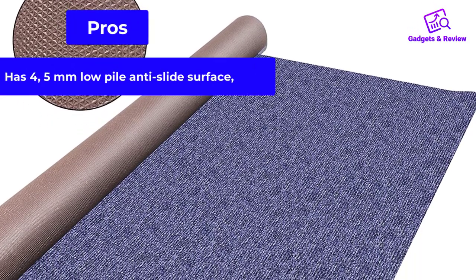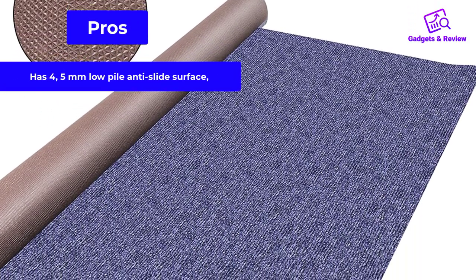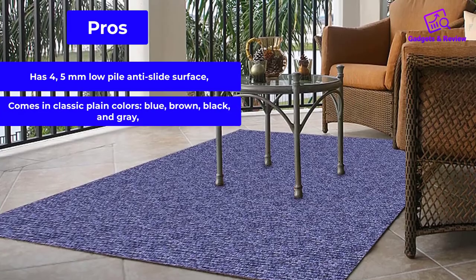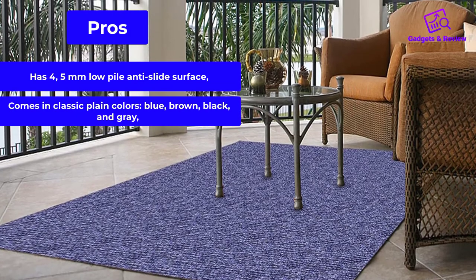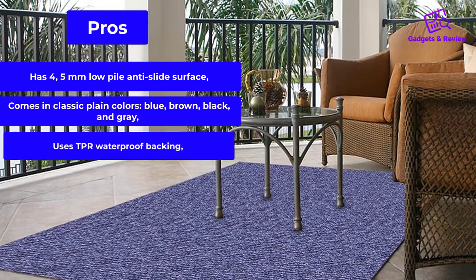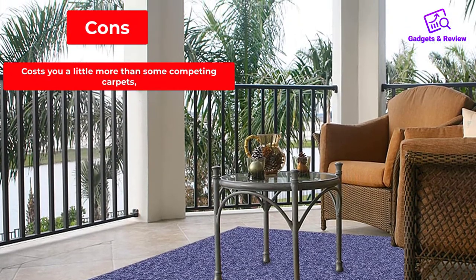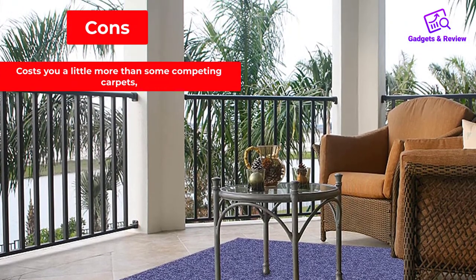Pros: Has a 4-5mm low pile anti-slide surface. Comes in classic plain colors — blue, brown, black, and gray. Uses TPR waterproof backing. Cons: Costs a little more than some competing carpets.